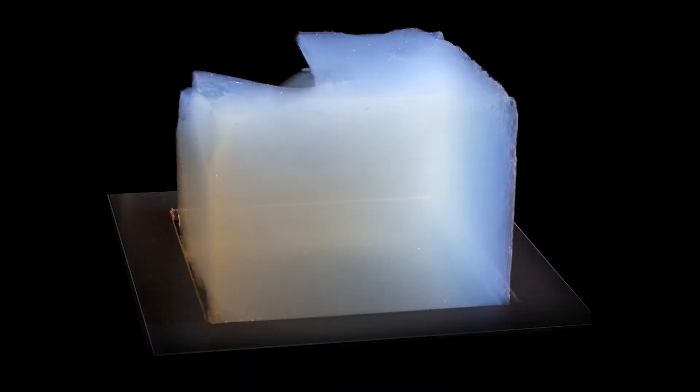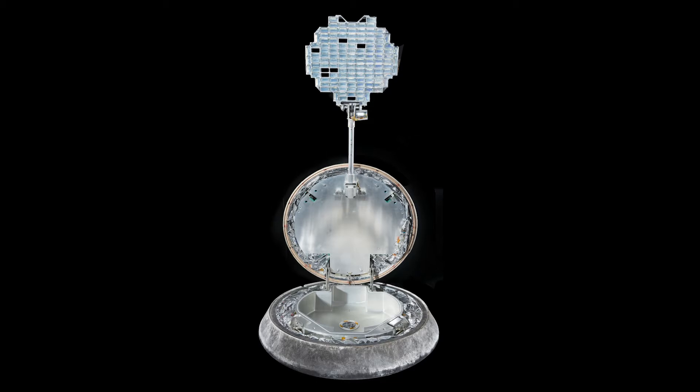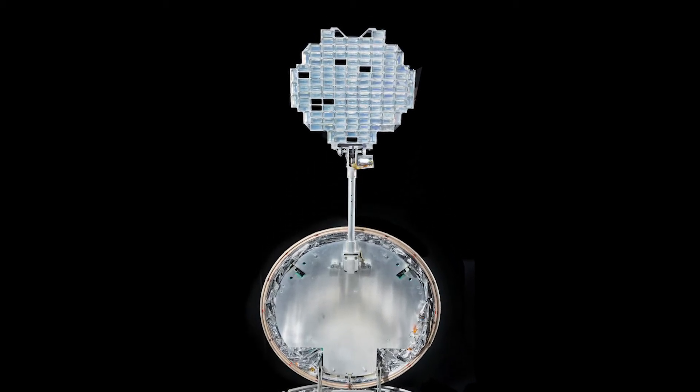Another way to look closely at objects from space is to bring them to Earth. The Stardust mission collected interstellar dust and small particles or bits of a comet in an amazing material called aerogel. The gel was placed inside the Stardust capsule and launched into space in a rocket. Stardust passed through the dust and comet particles and they were caught in the gel. The capsule with the bits of comet dust returned to Earth with the help of a parachute.